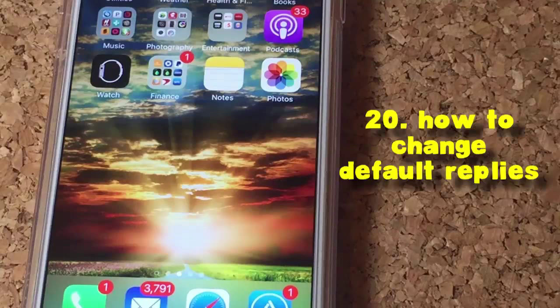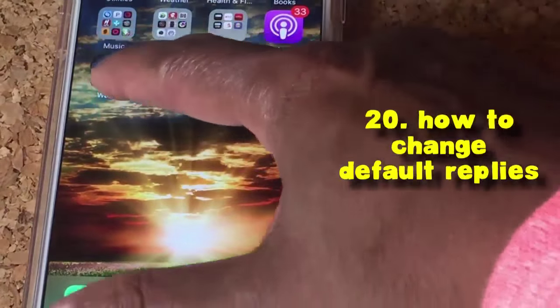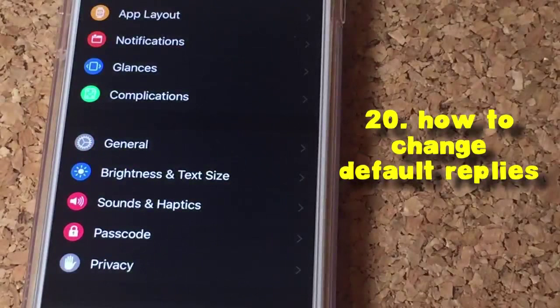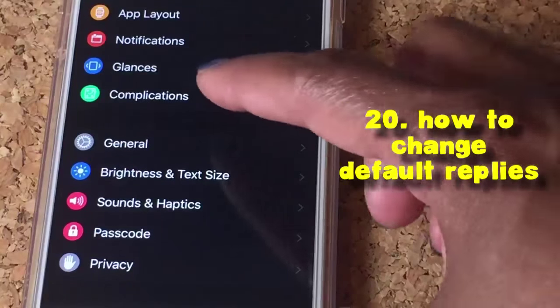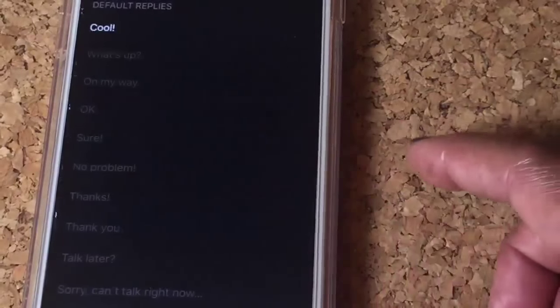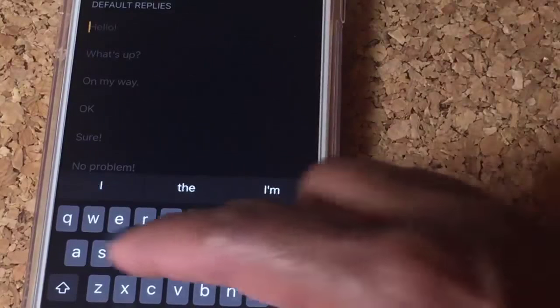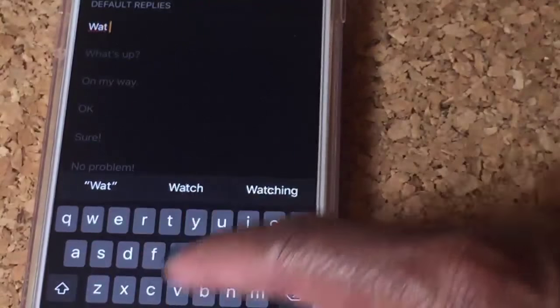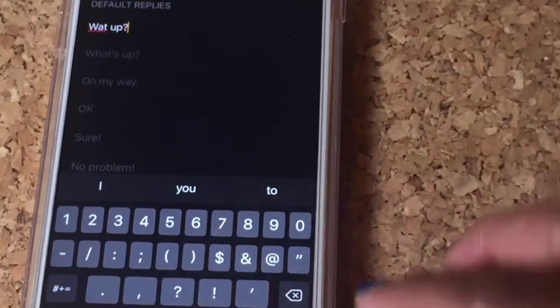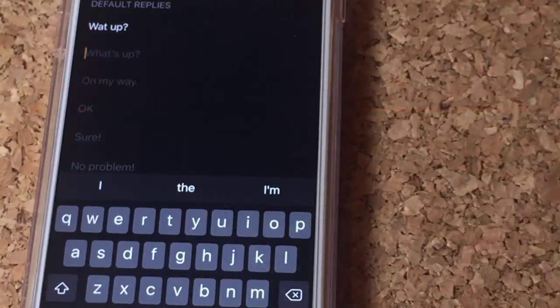Number 20 is how to change your default message replies. Open the Apple Watch app, scroll down to Messages, then Default Replies. Any of these default replies you can just type in what you want. That's all you have to do — now that default reply is going to appear on your Apple Watch. You can change any or all of them. It's that easy.